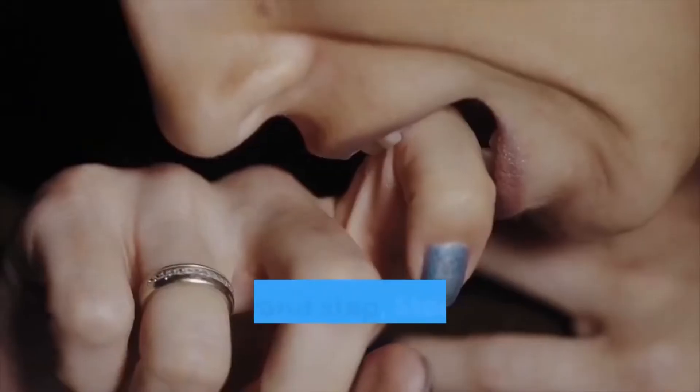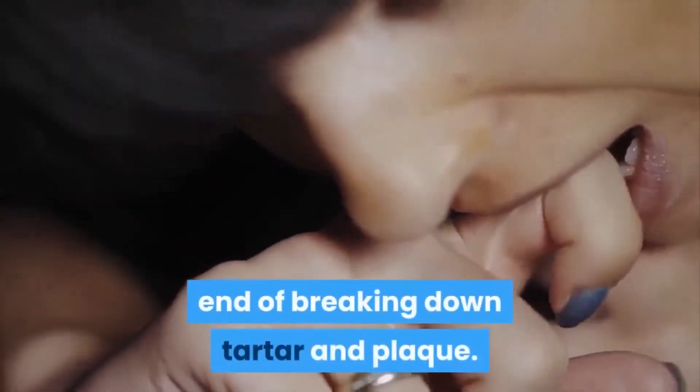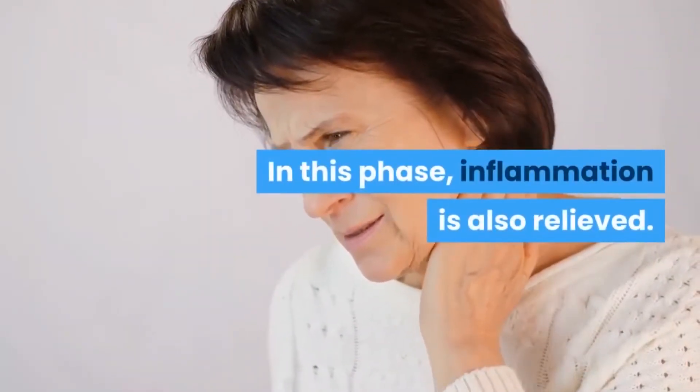Step 2: Steel Bite Pro supplement works toward breaking down tartar and plaque. It also provides antioxidants so that inflammatory activity is combated. In this phase, inflammation is also relieved.